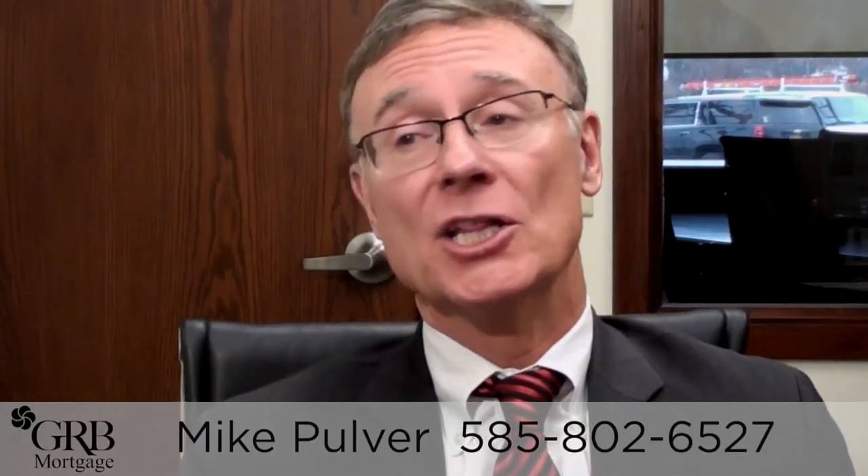In addition to that, we offer many low down payment programs. Particularly our first time home buyers are low on cash. For instance, we have programs like the USDA program, which is a zero down payment program, and VA loans for veterans — also zero down payment.